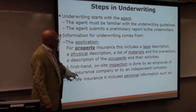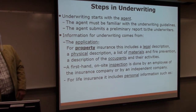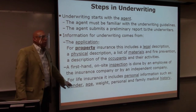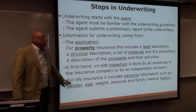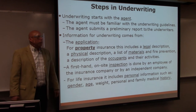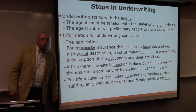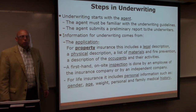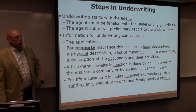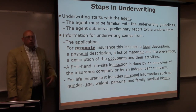For life insurance, the application includes personal information — things that will affect the lifespan of someone. Their gender: women typically have a longer lifespan, living longer by a couple of years. Your age is also going to affect your lifespan.